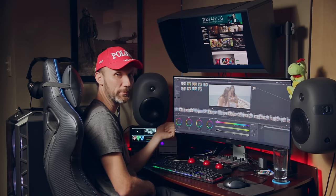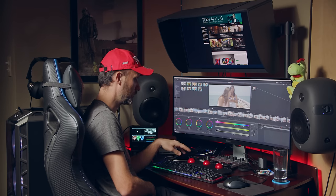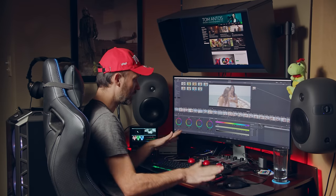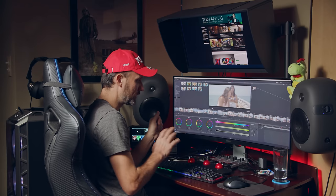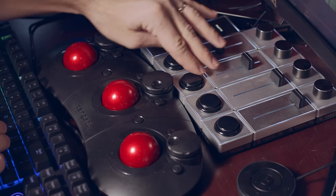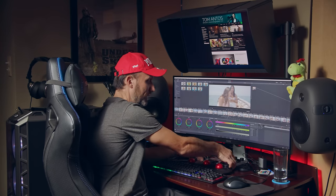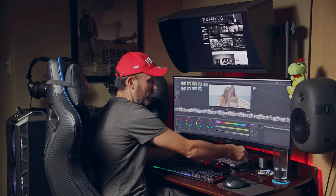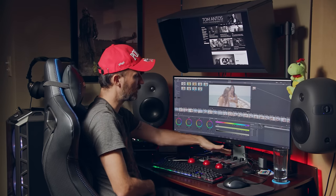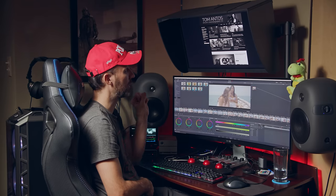There are different control surface options — I also reviewed the one from Blackmagic, which is great if you're working in Resolve. This Tangent one works in Resolve, Final Cut, Premiere, and a few other programs. I got this one not because it's the best but because it's the smallest, since I'm working with limited desk space. Because it doesn't have all the buttons some others have, I also have this Palette control surface, which works in all kinds of applications. It's fully customizable with sliders, knobs, and buttons that are all magnetic, so I can quickly rearrange them. Having physical buttons is key when you're color grading.